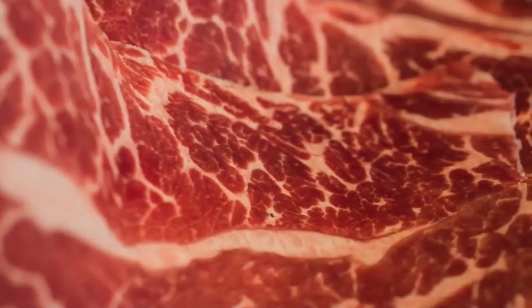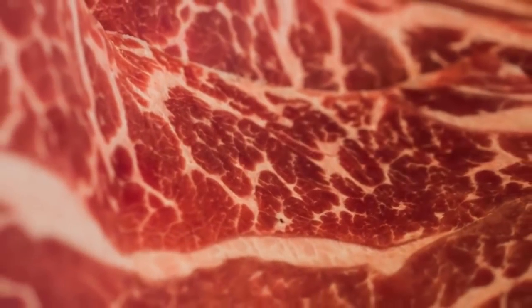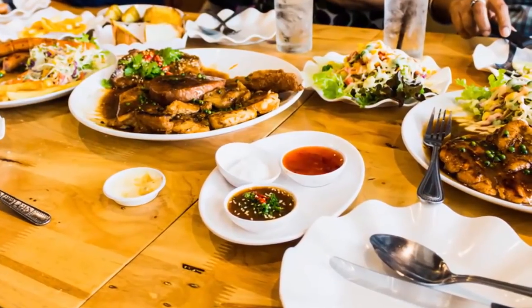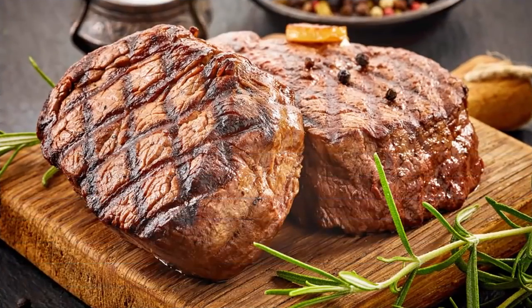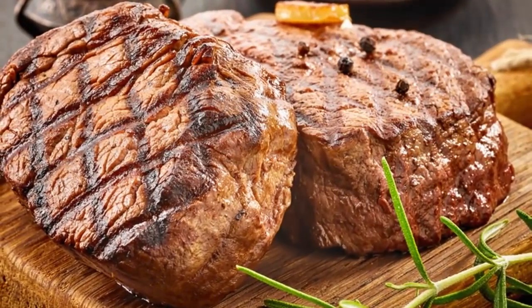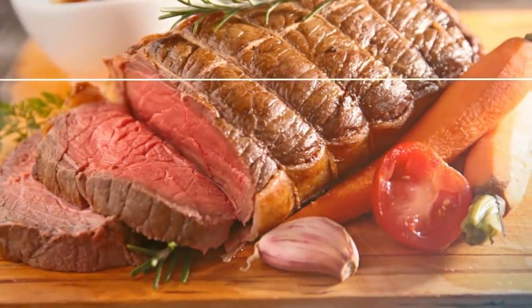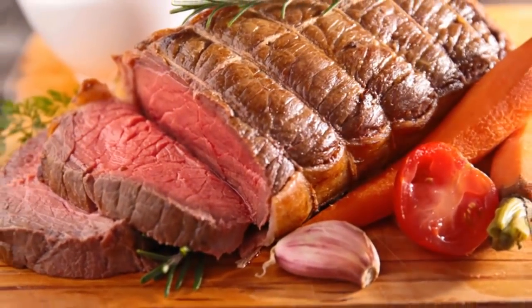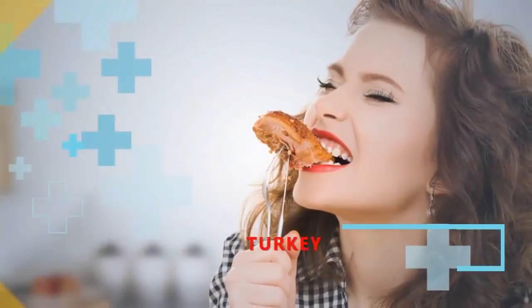Number one: beef. Health.com lists beef as one of the best sources of B12 out there. Not only is beef delicious, it offers about 1.3 micrograms of B12 in 3 ounces of broiled top loin sirloin. Beef is also a great source of zinc — seven milligrams per three ounces — along with protein and riboflavin. However, it's high in cholesterol, so don't overdo your portions.